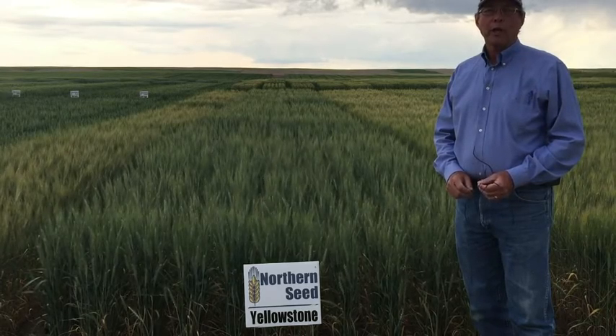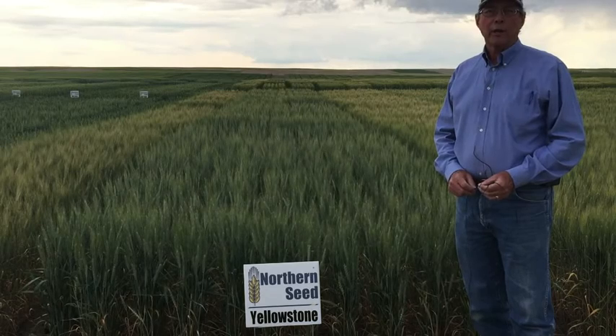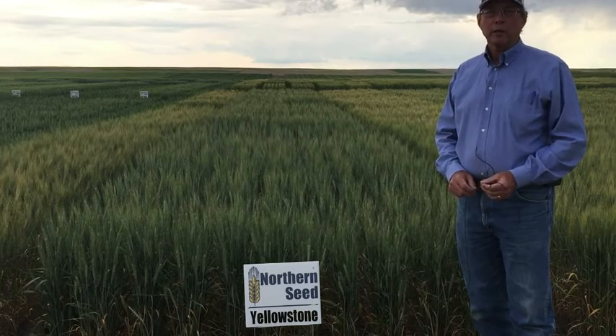But for the majority of Montana, with the exception of saw fly areas, it's been an excellent wheat with excellent yield.